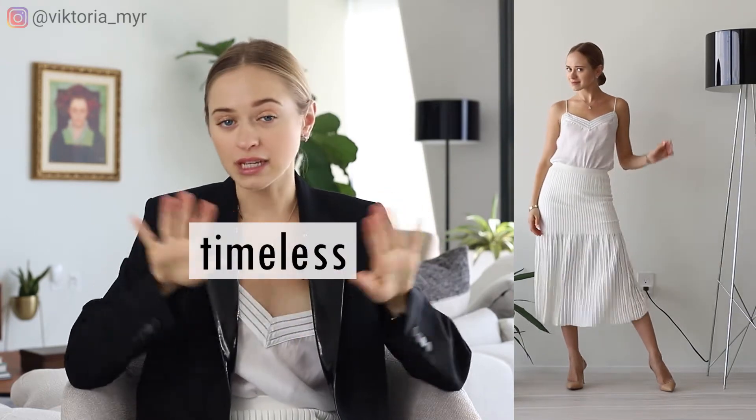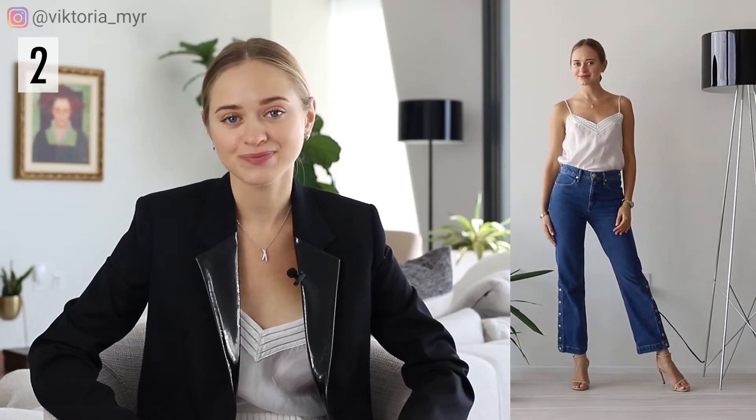Another item that I believe must be on this list is a pair of high-waist jeans. Some girls think it can make the torso look out of proportion — in that case I recommend wearing them with crop tops and leaving some skin between the two items. That way you'll still have the effect of long legs, but your figure will look proportional.